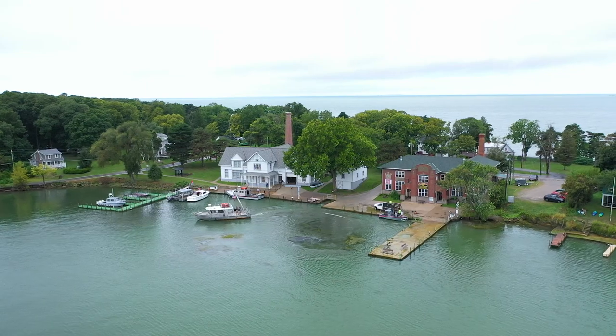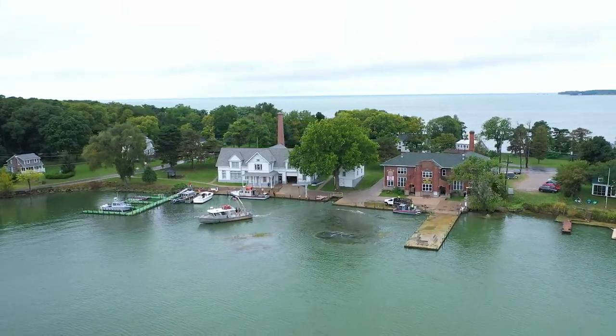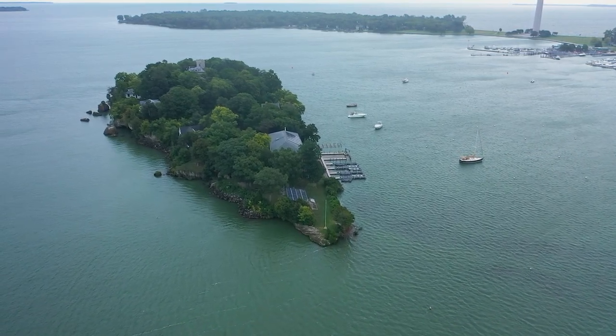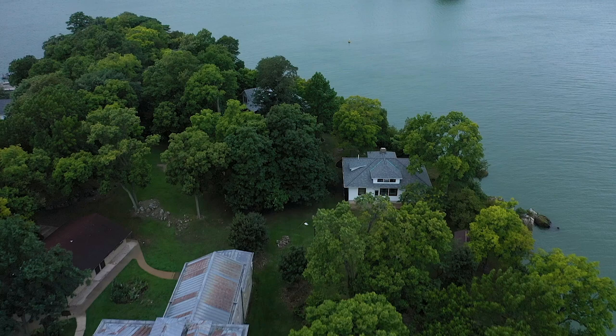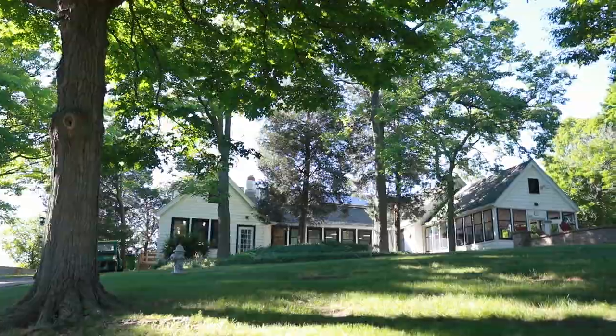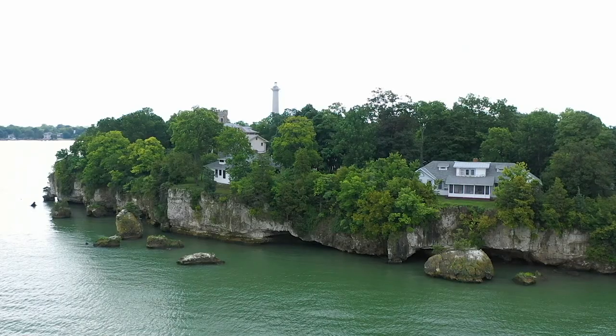Ohio State University's Stone Laboratory is an island campus in the western part of Lake Erie. It has a presence on two different islands — one is called South Bass, where the city of Put-in-Bay is located. The university also owns an island called Gibraltar Island, just the length of a football field away from Put-in-Bay. It is about six and a half acres in size and houses our classroom building, dormitories, dining hall, and faculty housing.